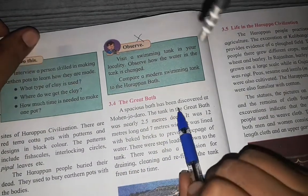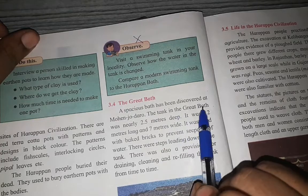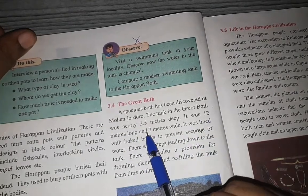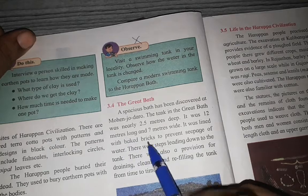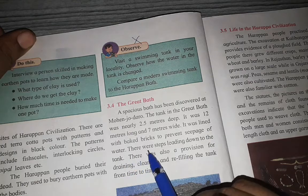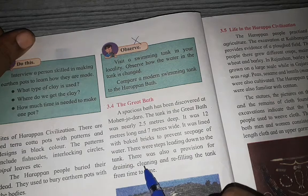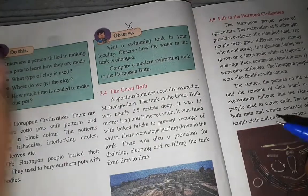A spacious bath has been discovered at Mohenjo-daro. The tank in the Great Bath was nearly 2.5 meters deep, 12 meters long, and 7 meters wide. It was lined with baked bricks to prevent seepage of water. There were steps leading down to the tank, and there was also a provision for draining, cleaning, and refilling the tank from time to time.